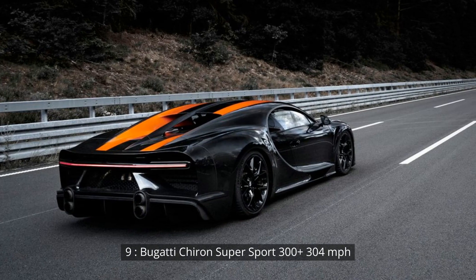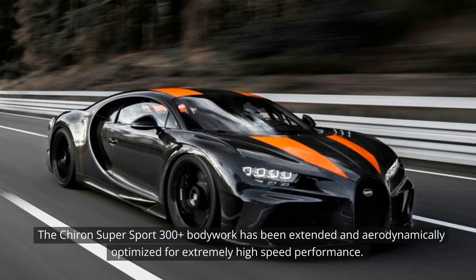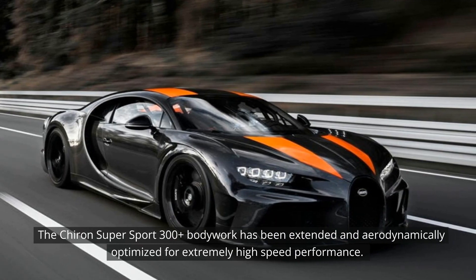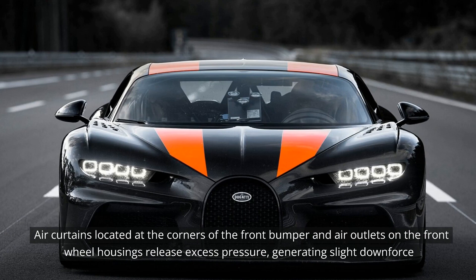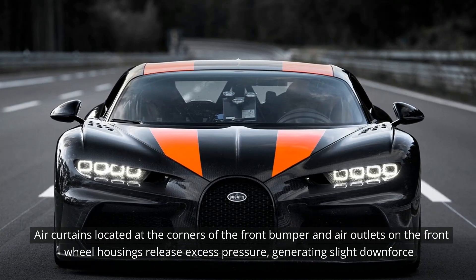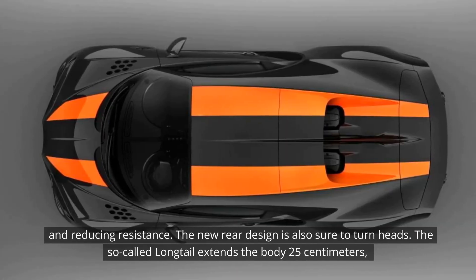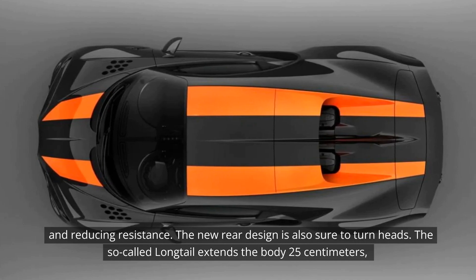9. Bugatti Chiron Supersport 300+ — 304 mph. The Chiron Supersport 300+ bodywork has been extended and aerodynamically optimized for extremely high-speed performance. Air curtains located at the corners of the front bumper and air outlets on the front wheel housings release excess pressure, generating slight downforce and reducing resistance. The new rear design is also sure to turn heads — the so-called longtail extends the body by 25 cm.